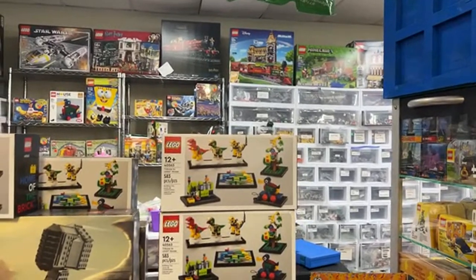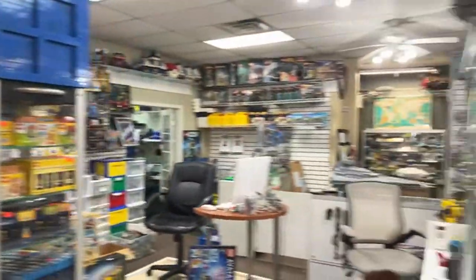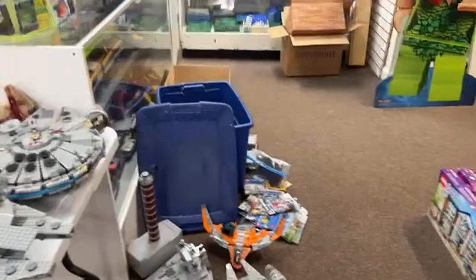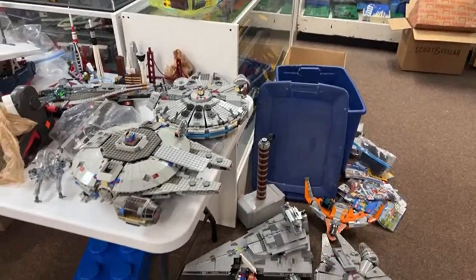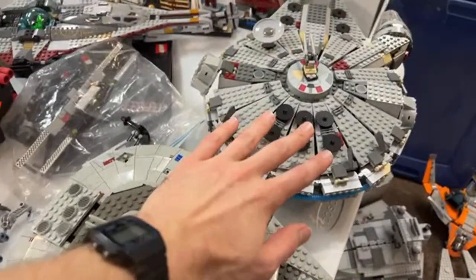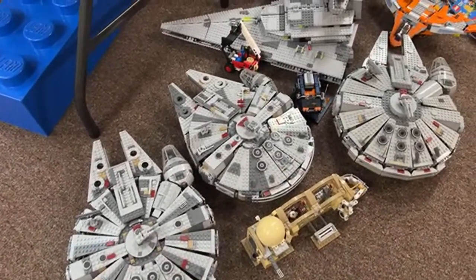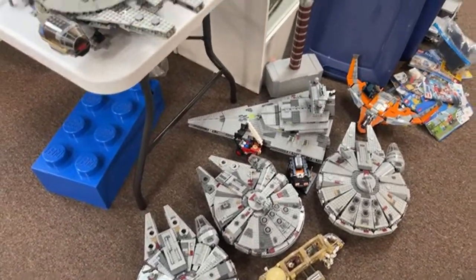Holy cow, look at all those Millennium Falcons on the floor! Let's go look at those. We've got the original Millennium Falcon here, some older versions, and moving forward to newer ones — the newest one just arrived today. They'll be put out for sale soon once we have room.